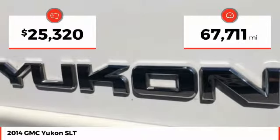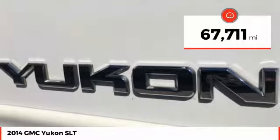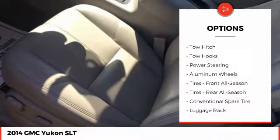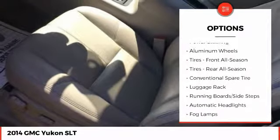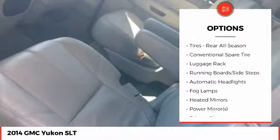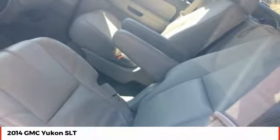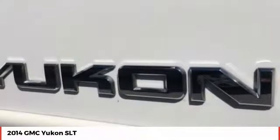This vehicle has less than 70,000 miles. Here are some of this vehicle's great options: backup camera, traction control, anti-lock braking system, steering wheel audio controls, remote engine start, keyless entry, stability control, power passenger seat, tow hitch, and Bluetooth.